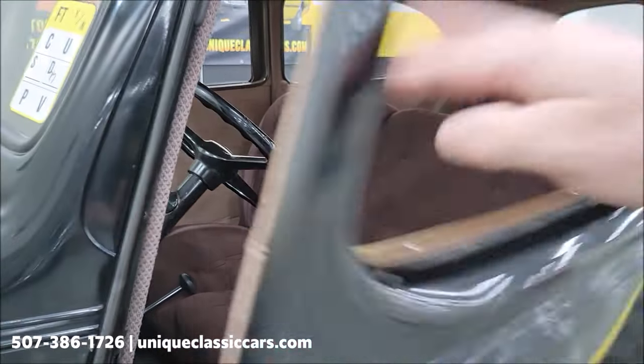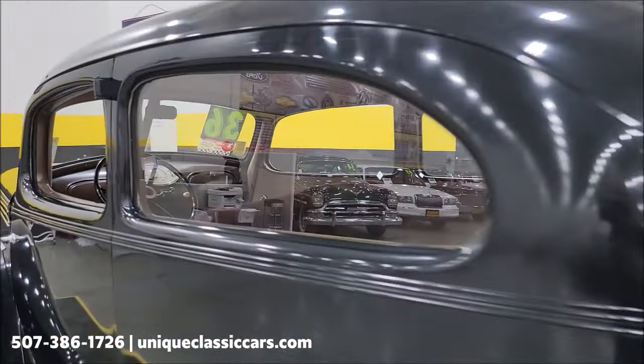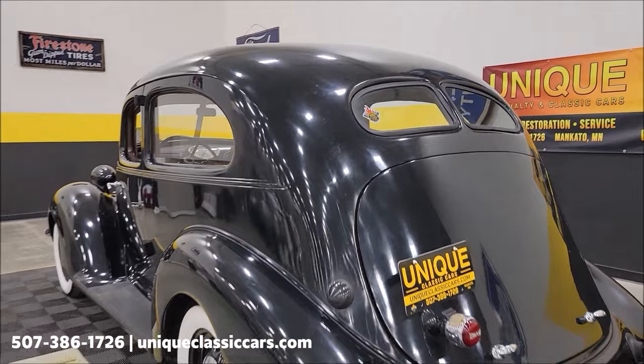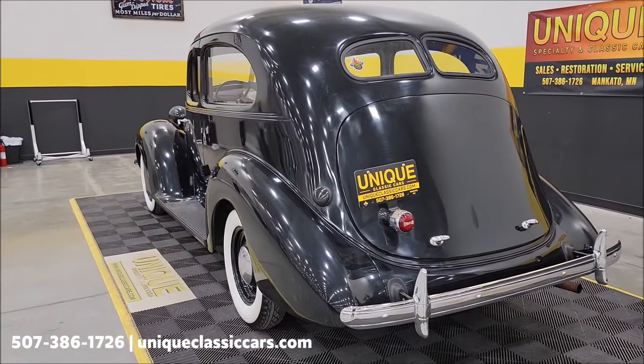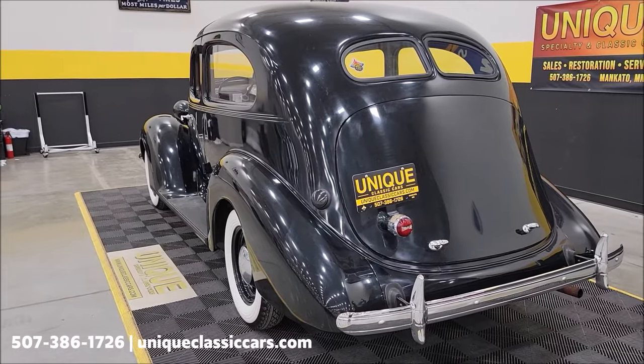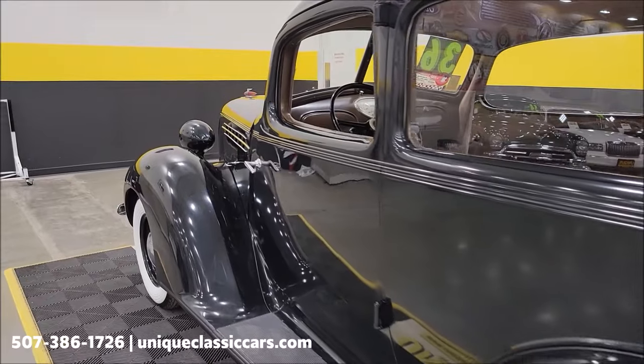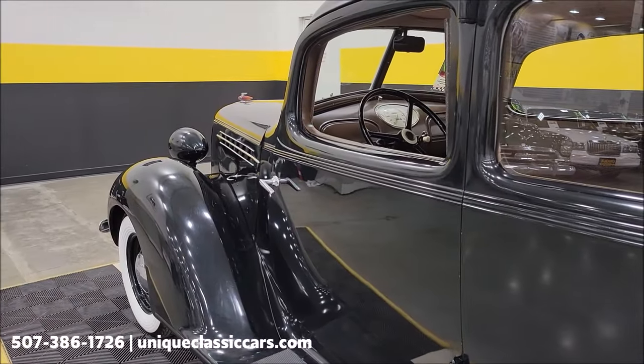I'm going to slip around in the back and let you hear this run. Again, that's an L-head six-cylinder. I'm going to pause this a second — it's going to take a couple of hands to at least open one side of the hood and let you check out this engine bay.